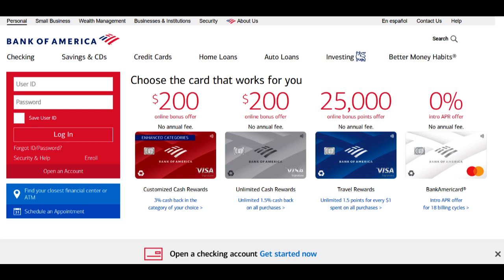Bank of America Small Business offers a suite of financial services designed to meet the specific needs of entrepreneurs and small business owners. In this comprehensive review, we'll explore the positive and negative aspects of Bank of America Small Business, helping you make an informed decision about whether it's the right financial partner for your small business.